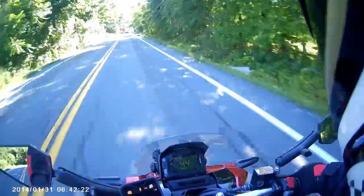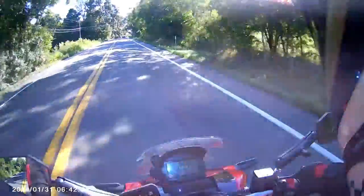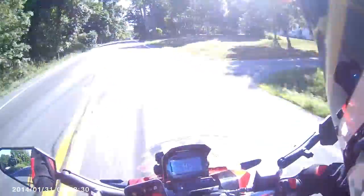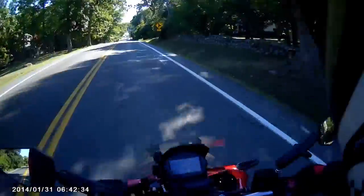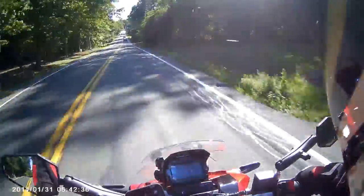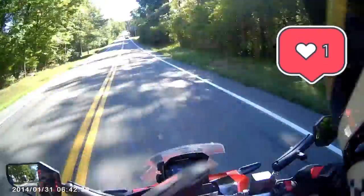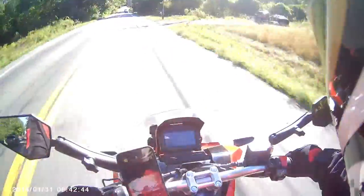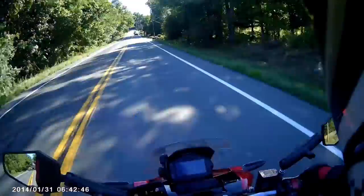If you look in the bottom left, you'll notice the date/time stamp is not correct. This was the very first time using it and I didn't realize the timestamp was turned on, which is why the date is wrong — because I didn't set it.